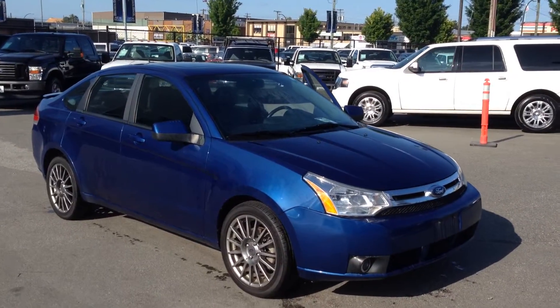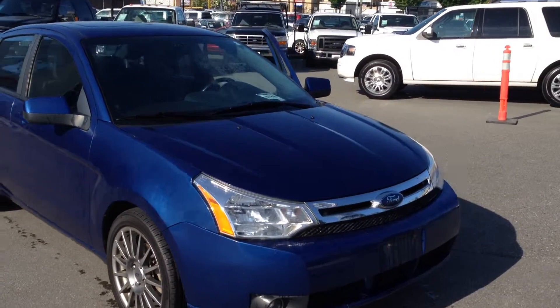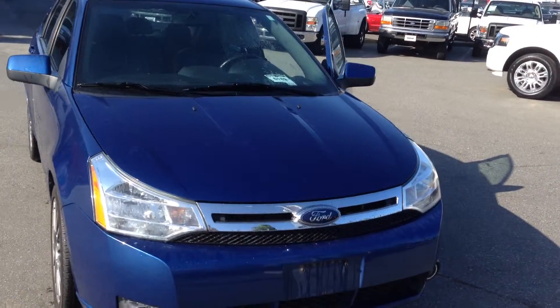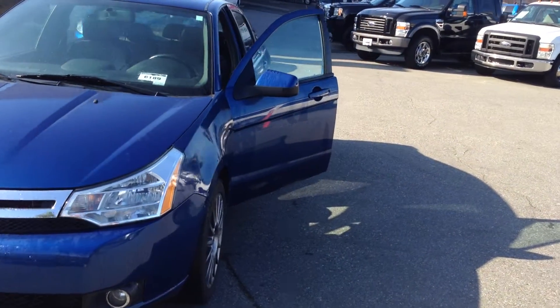Here's a really nice 2009 Focus SES, 74 and a half thousand kilometers on it. It's a really nice car.